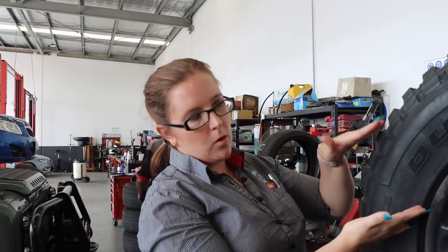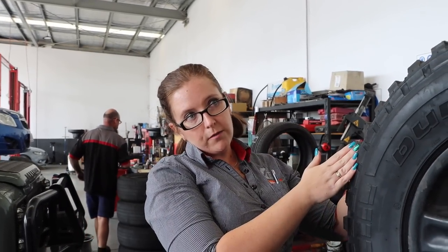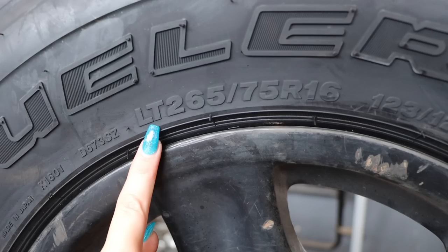So it goes: the 265 is usually the width of your tyre. The next bit is your sidewall height, which is a percentage of the width of your tyre. Then the R just means radial tyre. And then the last bit is the size of your rim. This one has LT on it, which just means that it's a light truck construction tyre.